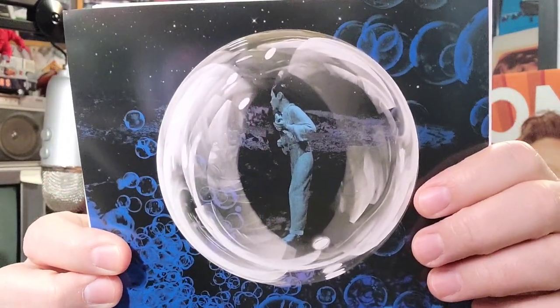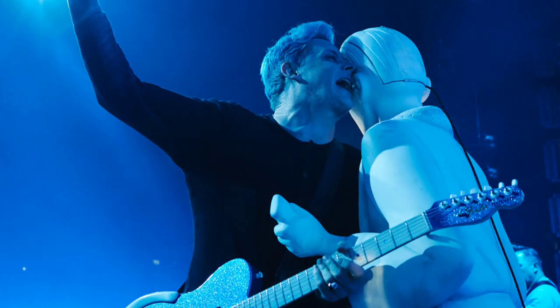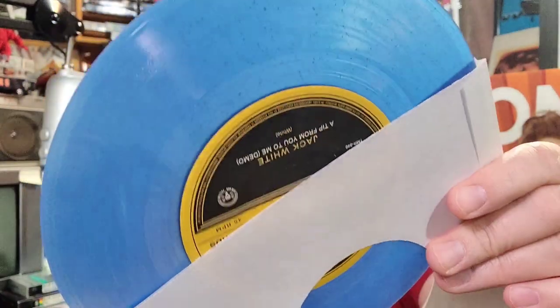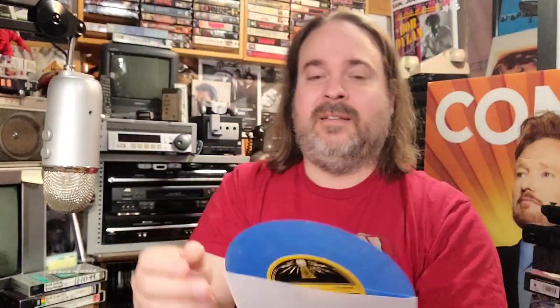Let's get the seven-inch out of the way first. It comes in a nice seven-inch sleeve with some nice graphics on the front. That mannequin was on stage during the show and it was outfitted with microphones in it, so Jack White would sing into this thing. Oh, that is sparkly goodness right there — very cool.